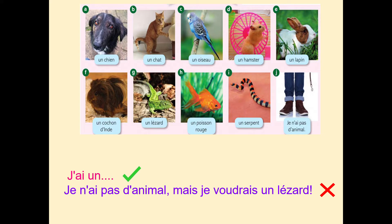First up, we're looking at les animaux. You have seen this before: un chien, un chat, un oiseau, un hamster, un lapin, un cochon d'Inde, un lézard, un poisson rouge. Positively speaking, j'ai — I have — and then you finish with the animal. If you didn't have a pet: je n'ai pas d'animal. But if you wanted to say you'd really like something, you'd use je voudrais — for example, mais je voudrais un lézard — but I would like a lizard. This is an excellent sentence because it shows you recognise the question, go further, use another time phrase, and give a reason with a connective.